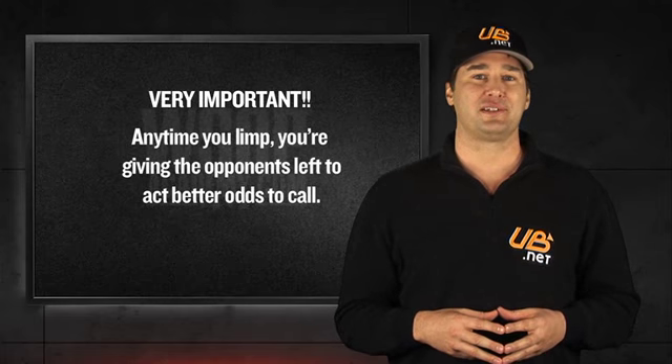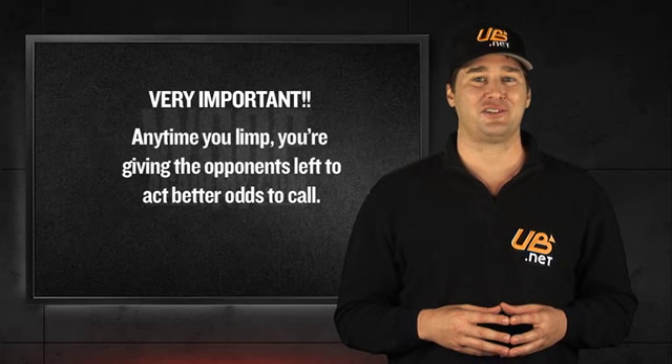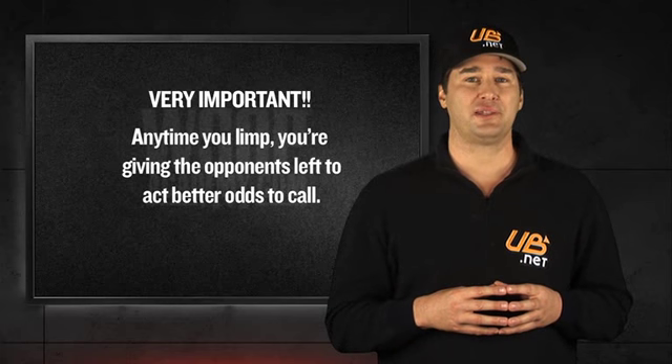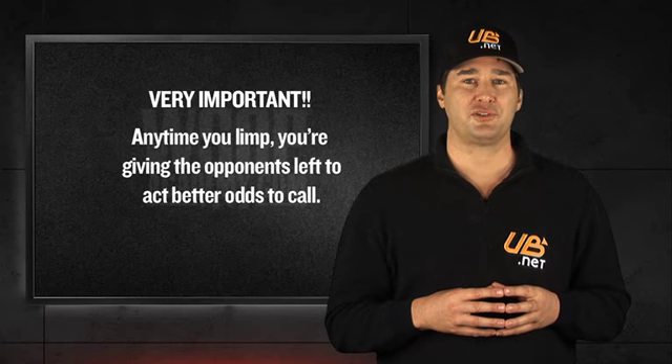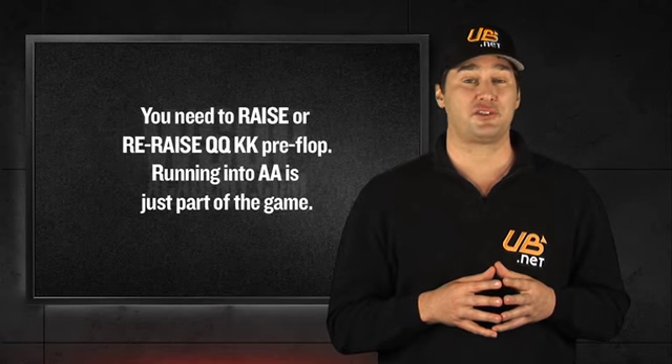If no one raises behind you, you're going to have to be very careful about playing your hand unless you flop a set or better. Also, don't be afraid to raise with a hand like kings or queens because you're scared of running into aces. If that happens, it happens, and that's just part of the game.